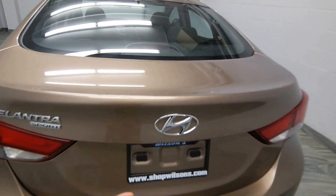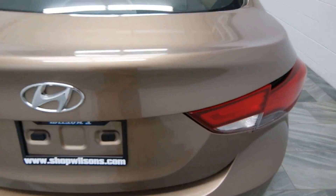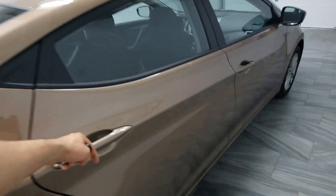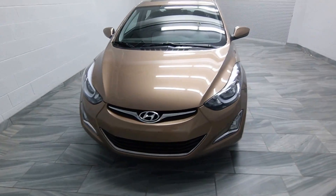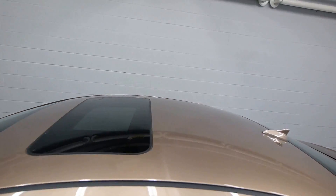This is our 2016 Elantra Sport with folding seats through the trunk, power windows, cloth interior, alloy rims, fog lights, and power sunroof.